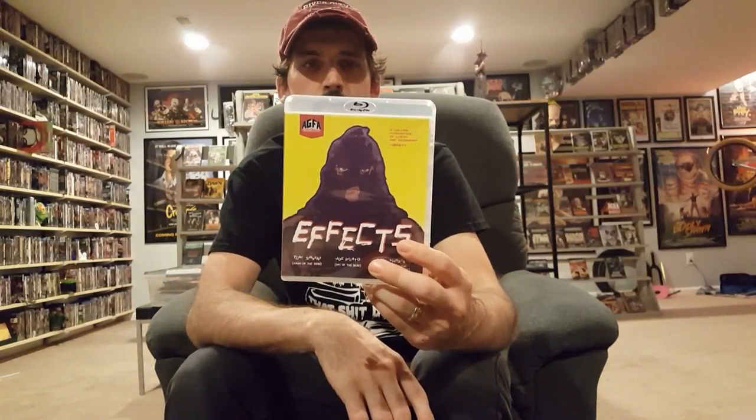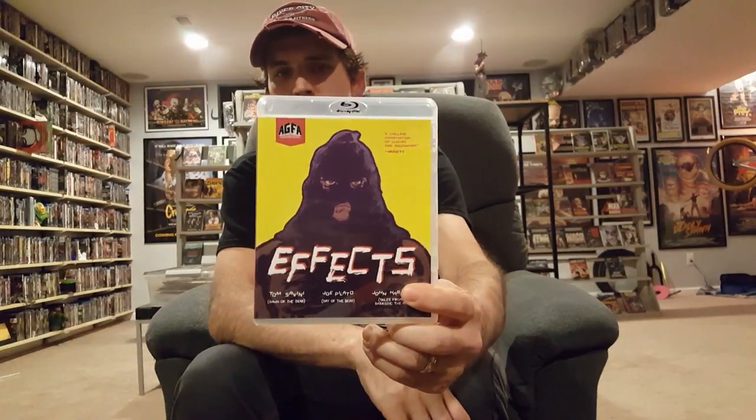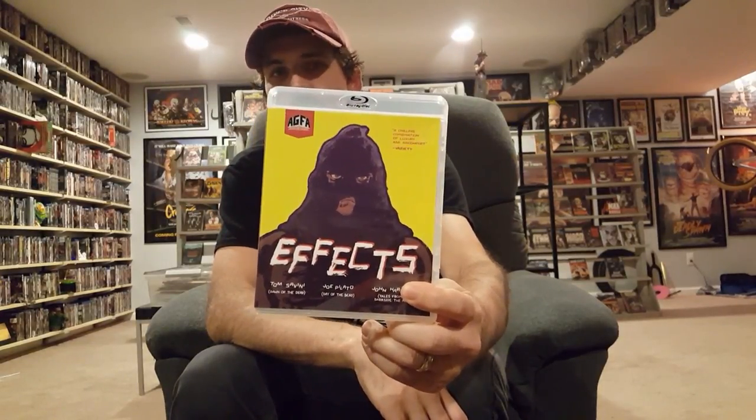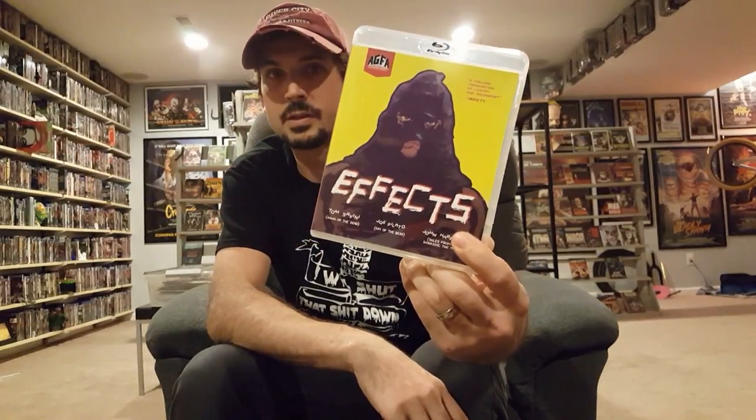One I never had on DVD — been on the fence about it for the longest time. I knew Tom Savini was involved with it, but it's just another one of those movies I wasn't sure about because there are just tons and tons of negative reviews. I've got to check it out for myself and see what I think. Finally pulled the trigger — I forget what company released this on DVD but it's been available for years.